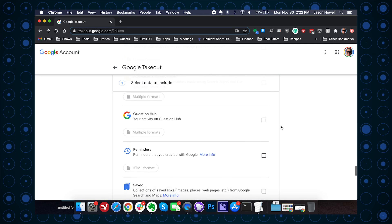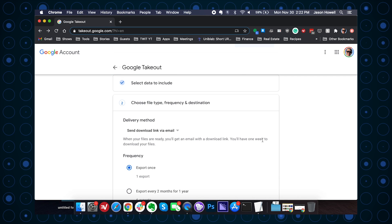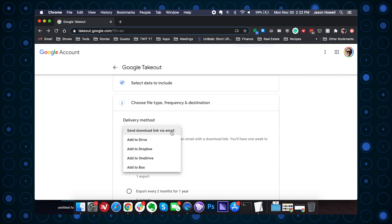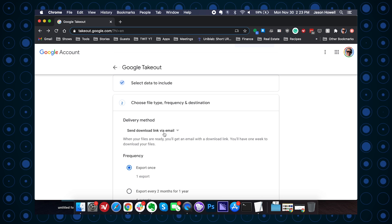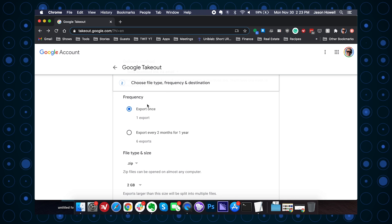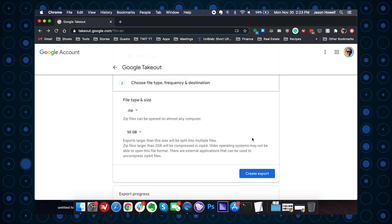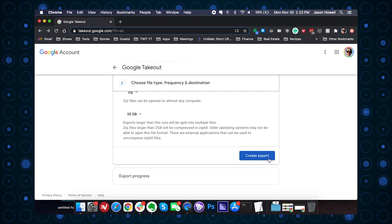Scroll down to the bottom and select Next Step. Here you'll choose the delivery method — I'm going to opt for a link in an email, so I'll get an email when this is ready to download. This will allow me to download all the files created by the takeout request. Below that, choose how large you want the archive files to be. Since I have an insane amount of photos and videos, I'm selecting the biggest 50 GB file option. Now click Create Export and wait — for an archive this large, that could be a while.